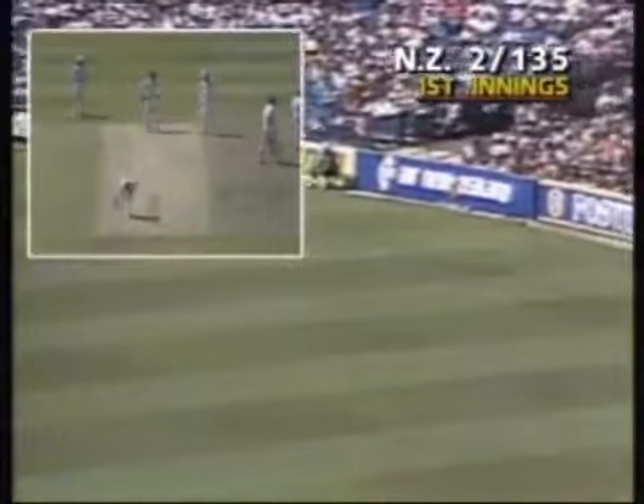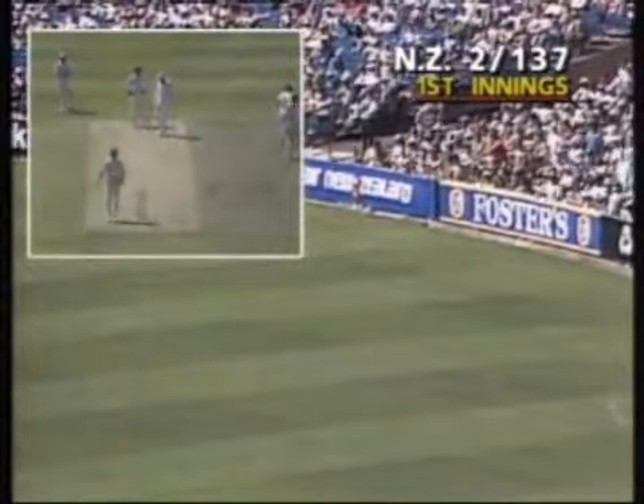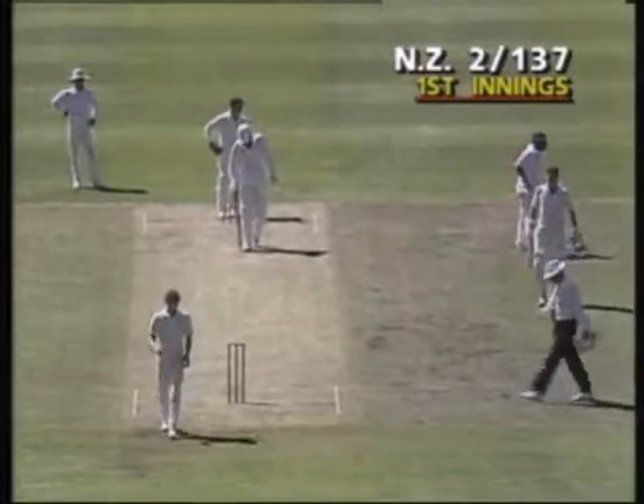That's better placed by Martin Crow. He picked out the man in the deep at backward square leg with the pull shot — not on this occasion.